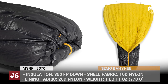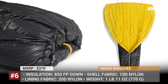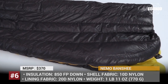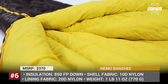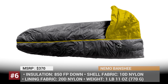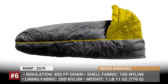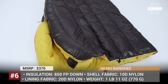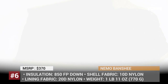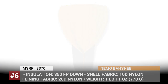Just close the center zip line and use the cinching draw cords at feet and head for draft-resistant comfort. Weighing just 1 lb and 11 ounces (770 grams), this is one of the lightest quilt-style bags on today's market. As with all Nemo products, the Banshee is protected by a limited lifetime warranty. According to the company, the model can withstand 20 degrees Fahrenheit or minus 7 degrees Celsius conditions, though customers reported having to bundle up to stay warm at that temperature.